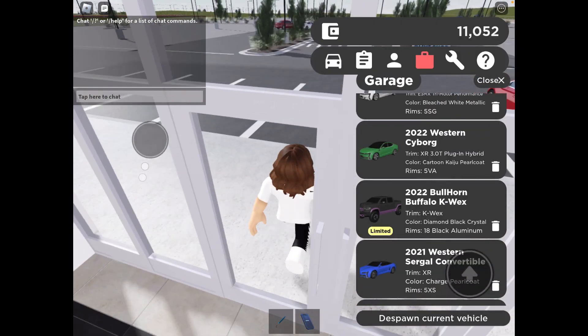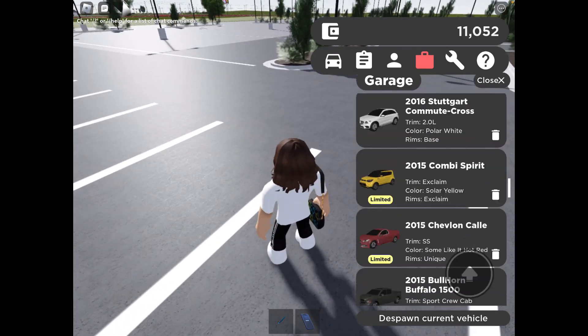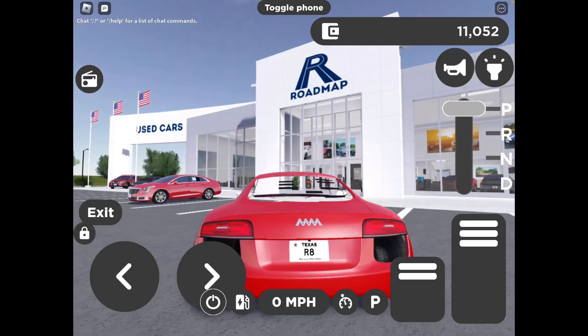I don't have enough money to buy anything really, but the first car we're going to go over is the Audi R8 e-Tron.